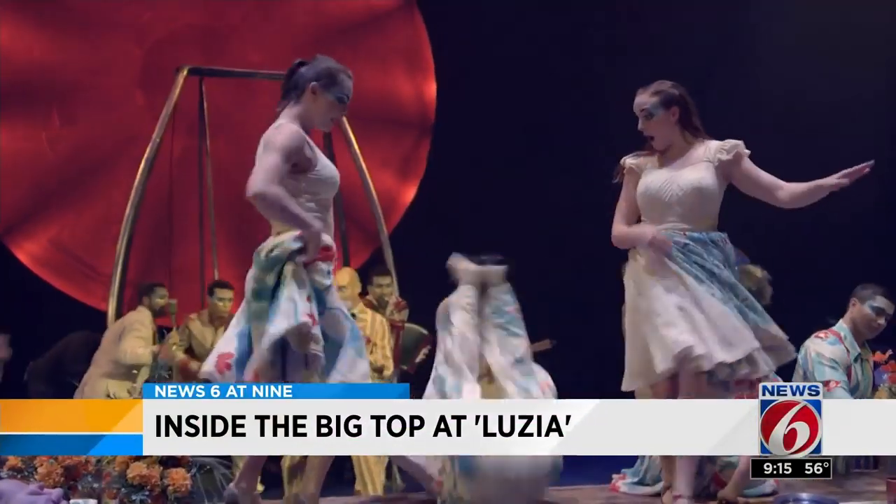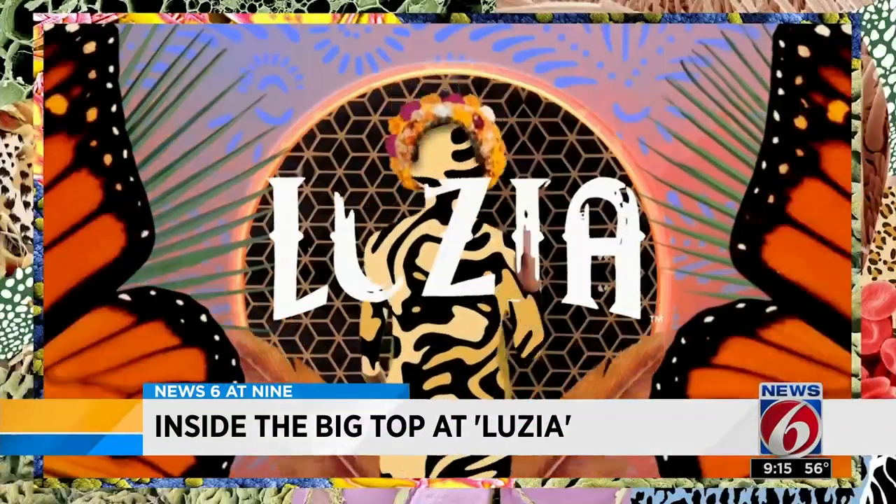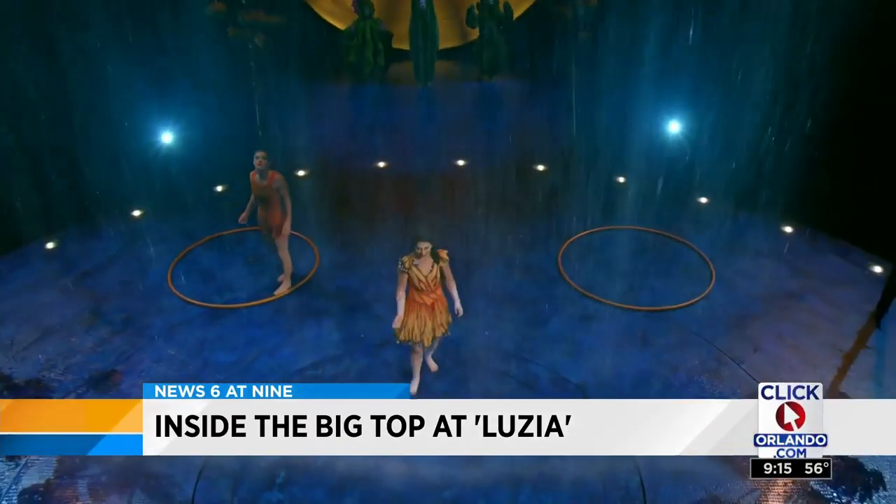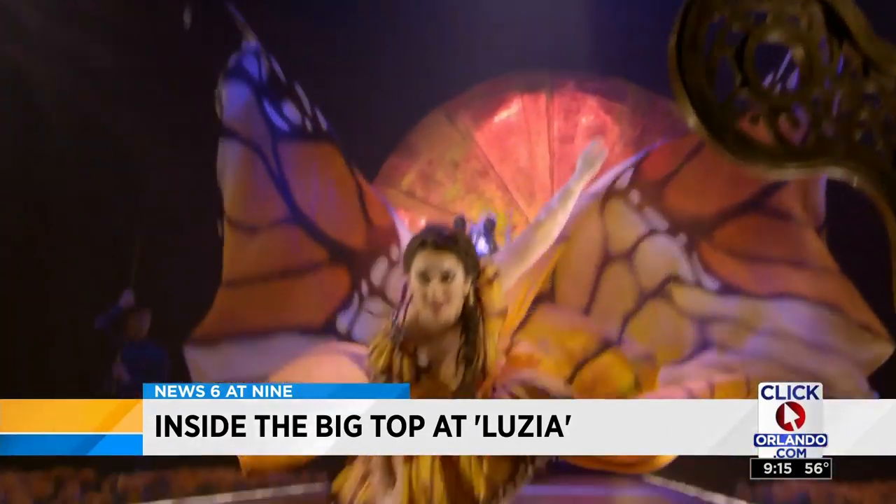A show inspired by Mexican culture. Luzia — a fusion between 'luz,' which means light, and 'lluvia,' meaning rain. Two elements core to this vibrant show. For the first time ever, Cirque du Soleil was able to integrate water into a traveling show.